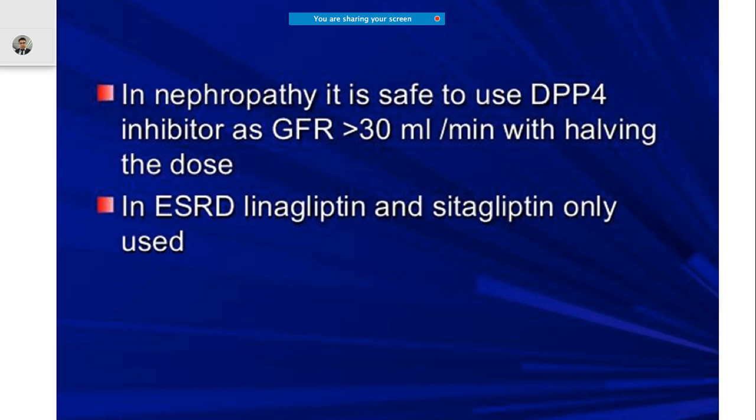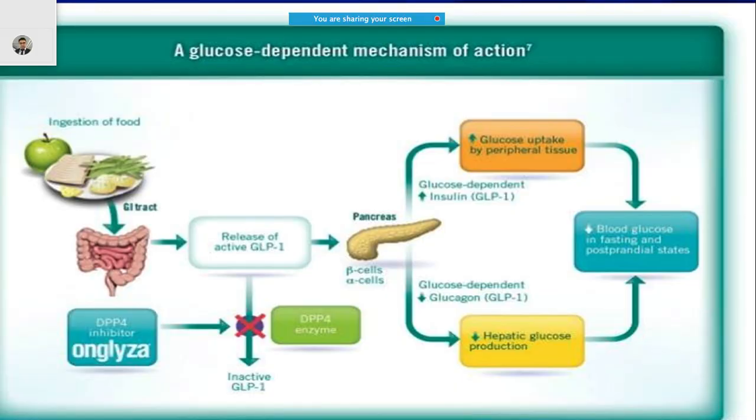When renal functions are compromised, for example in a patient with nephropathy, it is better to use a DPP-4 inhibitor because if the GFR is much lower you can simply halve the dose. This is especially useful even for patients already needing renal transplantation. The best drugs in this scenario are sitagliptin and linagliptin.